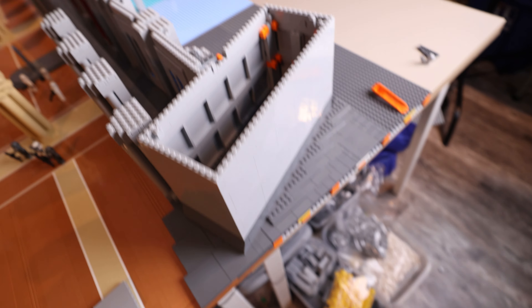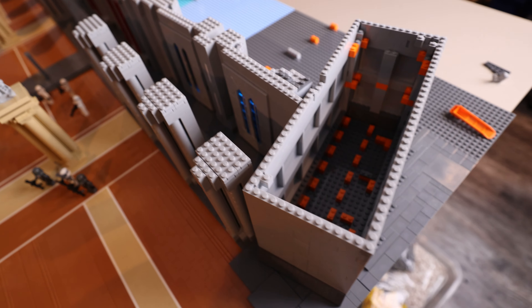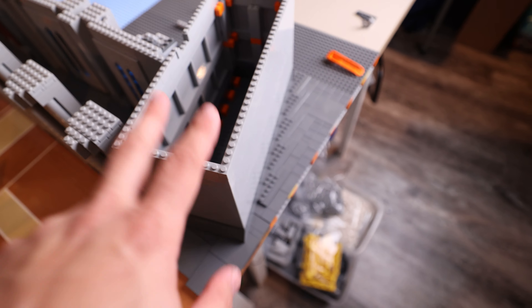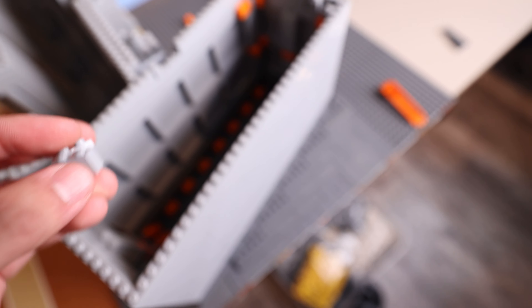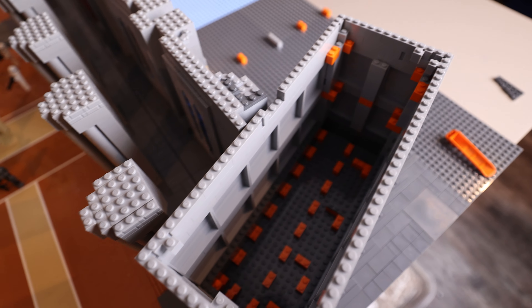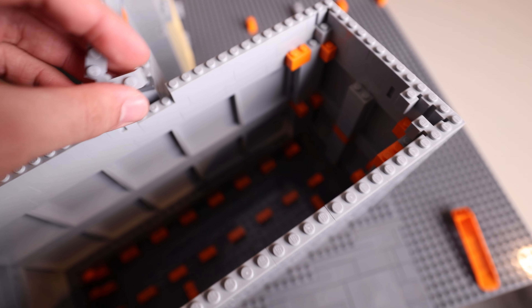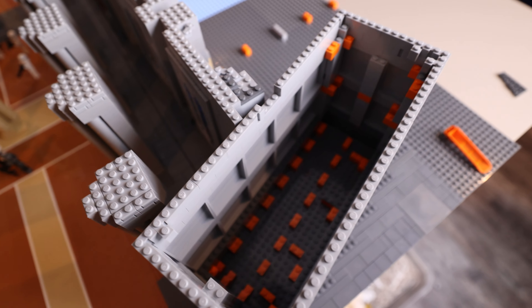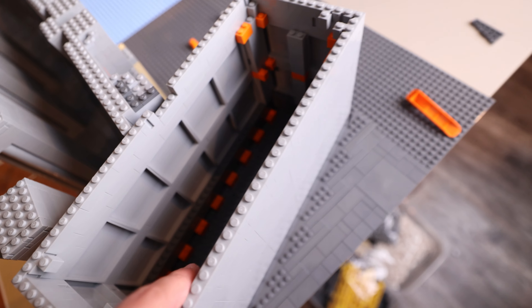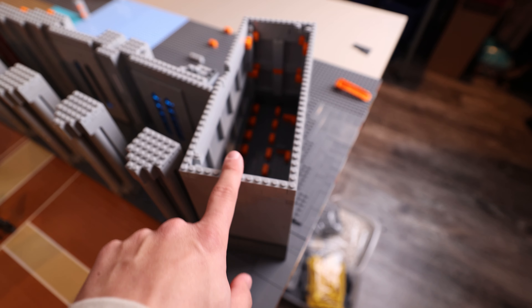Starting off this episode exactly where we left off — we have that little corner cutout piece. I've decided to get rid of the hinge plate we had last episode, because when it comes to transporting and disassembling the MOC it's going to be really hard with a hinge plate connecting everything stacked up. So we'll build this section all the way, and replicate it on the other side during the next Raxus live stream.